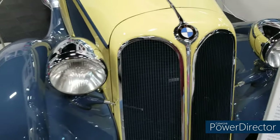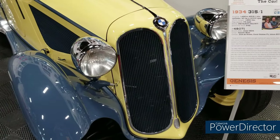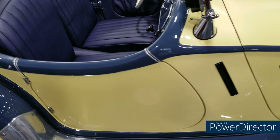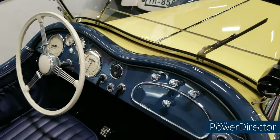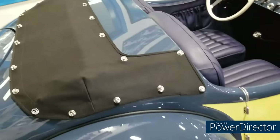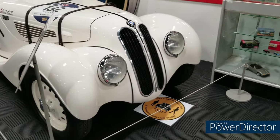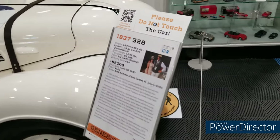BMW quickly designed their first car from scratch, the roadster versions of which would be the 315/1 and the 319/1 — BMW's first use of the famous inline-six engines, in 1.5-liter and 1.9-liter versions. Both proved to be formidable race cars as well as popular with the public. BMW didn't rest on its laurels, and by 1936 had created the 328 roadster, which wowed the crowd and the competition at the Nürburgring.